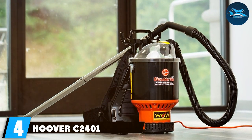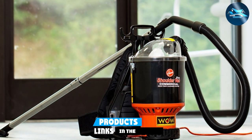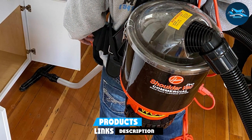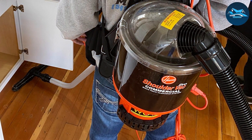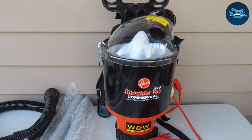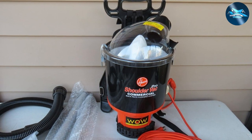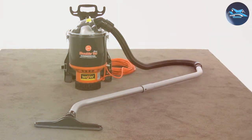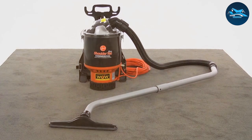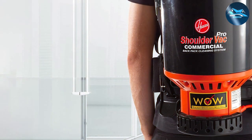Number 4: the Hoover C-2401 Commercial Lightweight Backpack Vacuum — another excellent option for combating bed bug infestations. Designed for commercial use, it offers professional-grade cleaning power in a user-friendly package. Its backpack design, similar to the Atrix VACBP-1, emphasizes comfort and mobility, making it ideal for extensive cleaning tasks. What distinguishes the Hoover C-2401 is its lightweight construction — weighing less than 10 pounds, it drastically reduces user fatigue, allowing for longer cleaning sessions without discomfort.